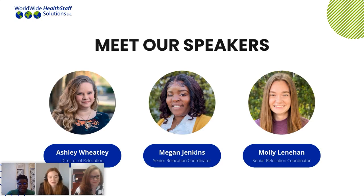My name is Molly Linehan. I've been here with Worldwide for a little under a year now. I'm very excited to discuss with you guys today securing housing before having your social security number, as well as just some tips and tricks for looking into housing and getting that secured.